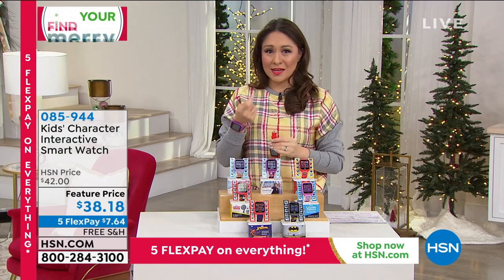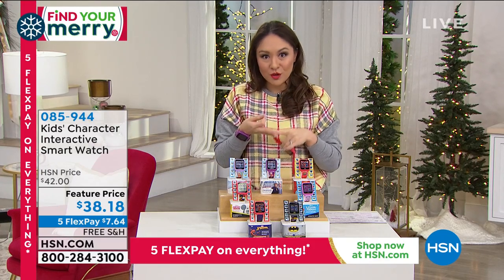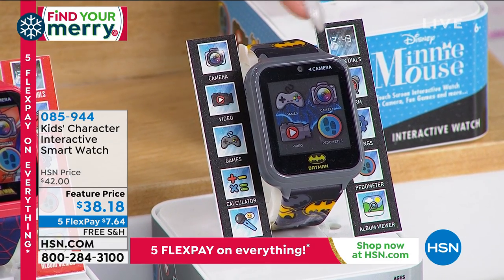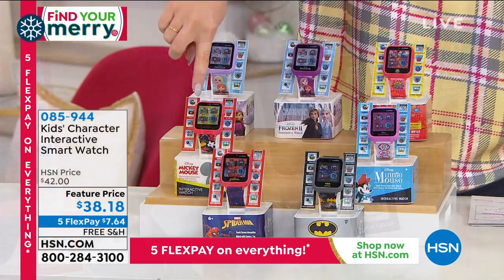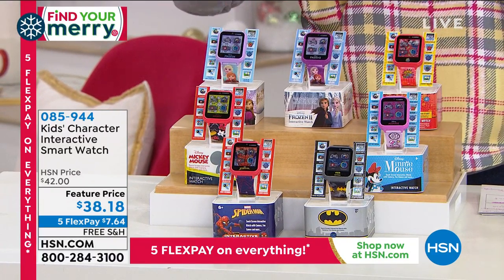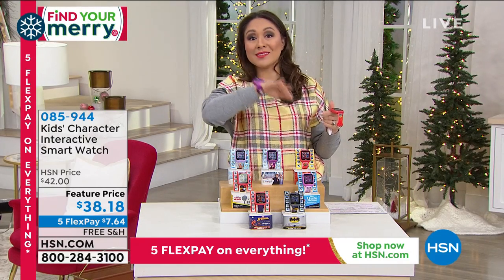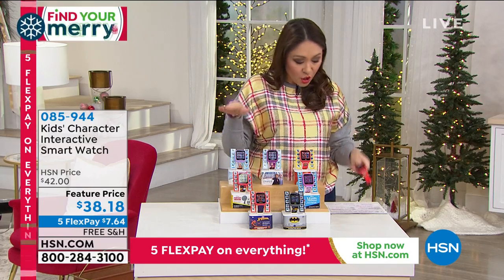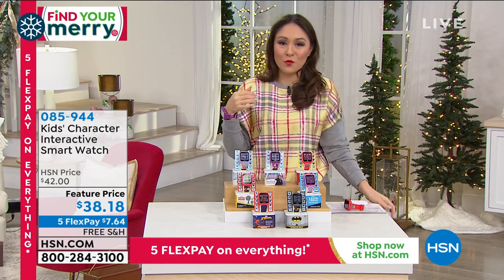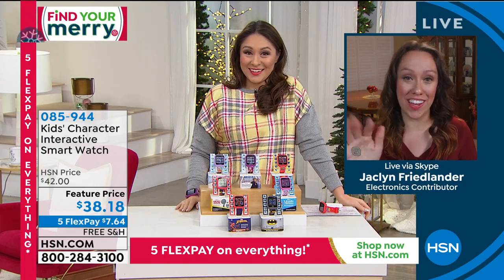For $38.18 — think about it. You're getting a legit smartwatch with games, pictures, videos, voice recording, a pedometer, and step tracking. Batman, Spider-Man, Mickey Mouse, Minnie Mouse, Ryan's World, and two Frozen options — purple and blue. Free shipping and handling today. Five flex at $7.64 a month. If you already have an HSN credit card, you can extend to a sixth flex for an even lower monthly payment. Pick up a couple and get all the kids taken care of. Customer pick, item number 085944. Thank you, Jackie.